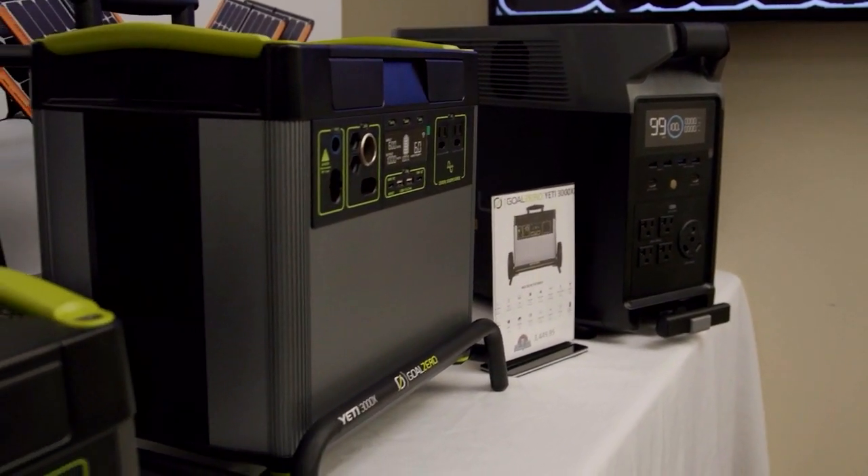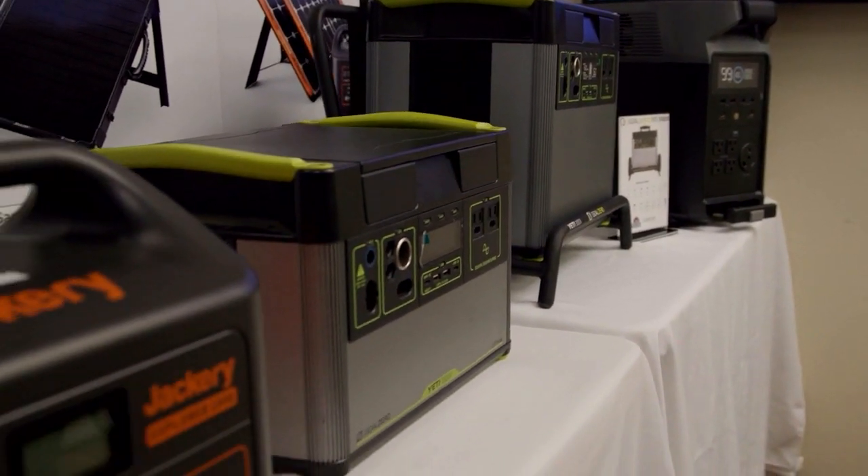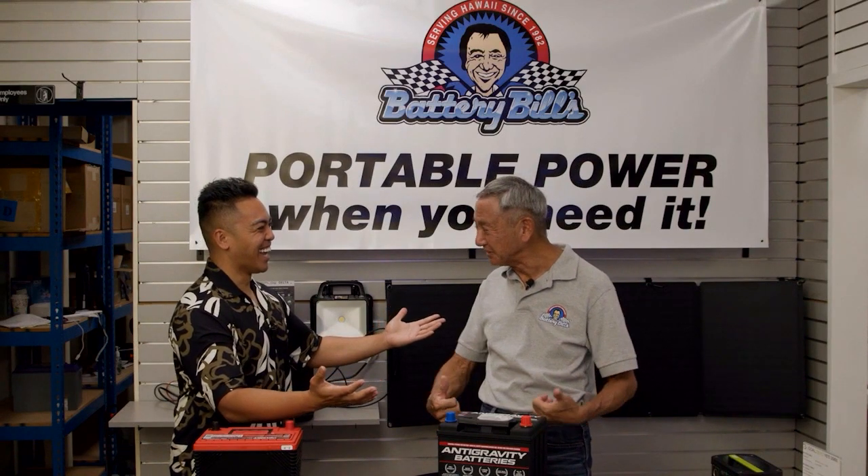It's a name that we love here in Hawaii — it's Battery Bill. And here to tell us all about Battery Bill, we bring in the man himself, Battery Bill. How's it going? It's going great, thank you for having me here today.